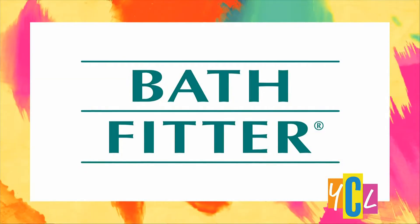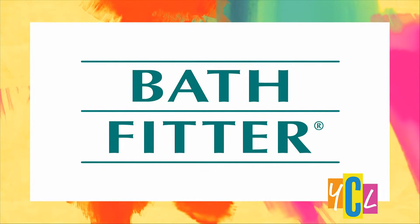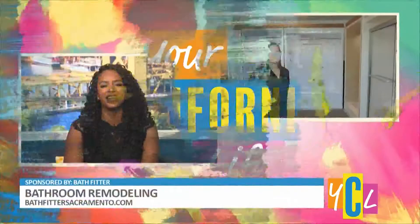Spruce up your bathroom and give it a whole new look with help from trained professionals. BathFitter promises to meet your remodeling needs from planning, designing, and manufacturing, with the speedy installation process included. Here with how it all works is BathFitter's Renee Ross.